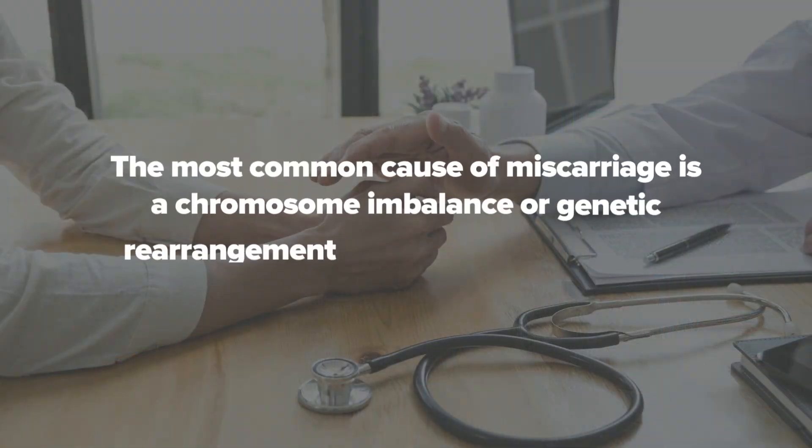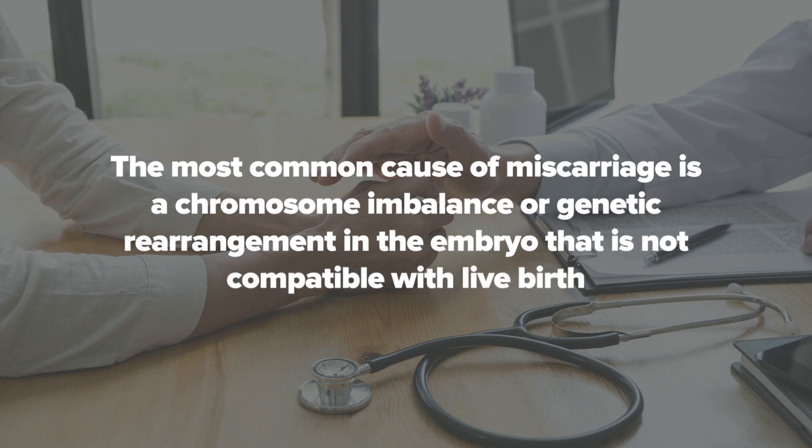Let me explain. A balanced translocation is something that's very rare, but it's something that we look for if a couple is having recurrent pregnancy loss or recurrent miscarriages, because the most common cause of miscarriage is a chromosome imbalance or genetic rearrangement in the embryo that is not compatible with live birth. People who are getting pregnant that have a balanced translocation — a lot of their gametes, whether it's eggs or sperm — will have structural chromosomal rearrangements, and they will have a higher chance of miscarriage as a couple if one of the people carries a balanced translocation.